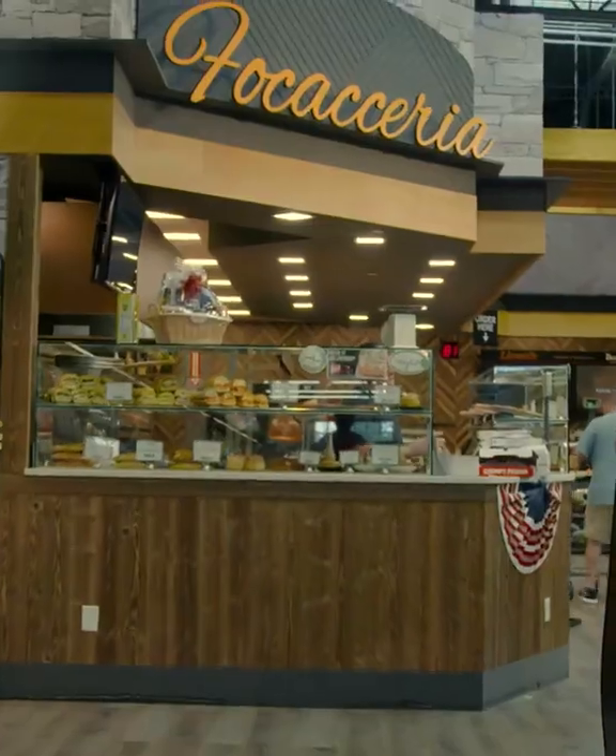Hey, what's going on? I'm Mike from Lovoti's All World Market. And today, we're going to show you how we make pizza the right way for the Chomps Challenge.